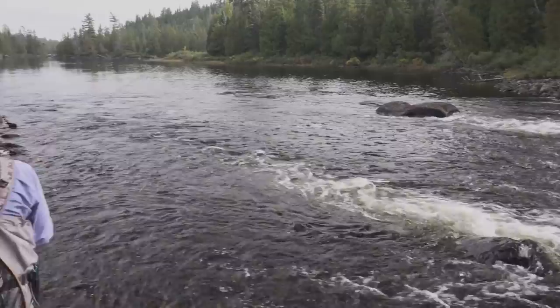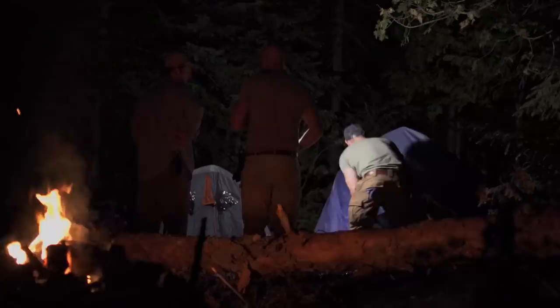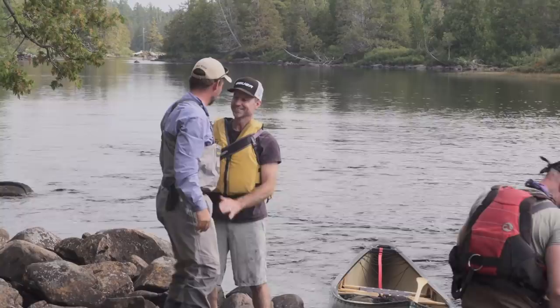We decide to head downriver to meet with old friends and new. We have made contact. Long time — only 25 years. Then we head back up to set up camp and settle in for the night.